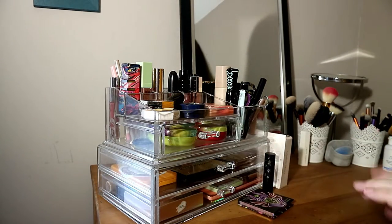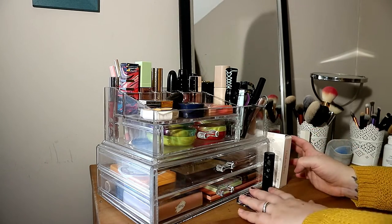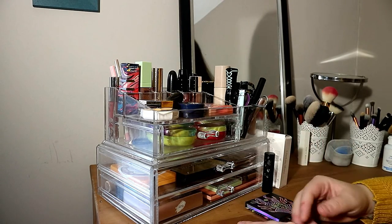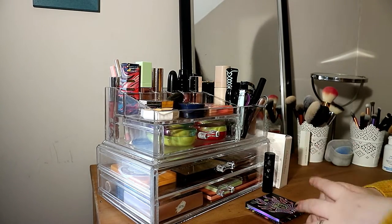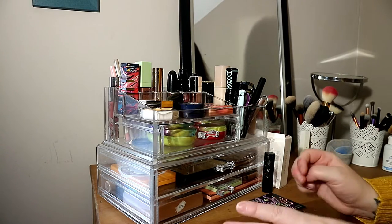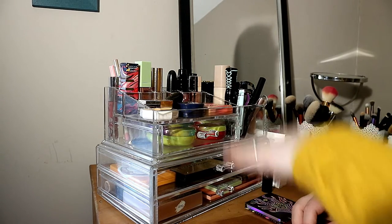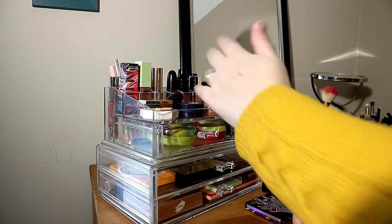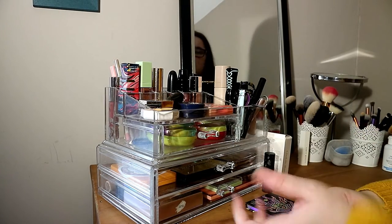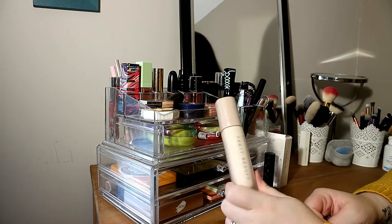I'll let you see here, because this is where all my beauty stuff is, and I will show you one by one by category. I think it's better to do it by category, but we'll see, because I have many things in other places — not everything is organized by category.